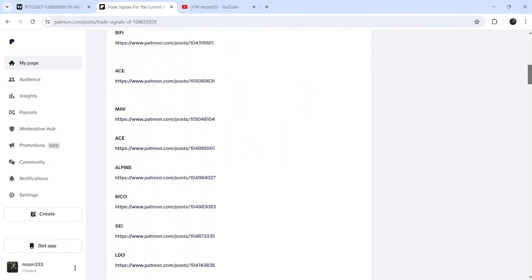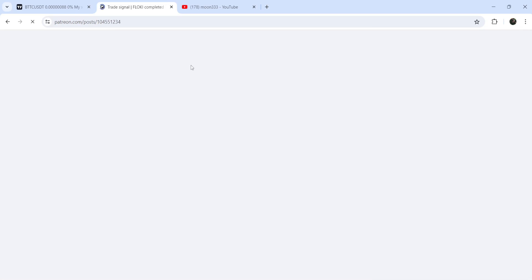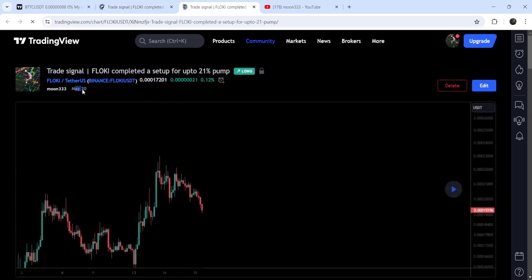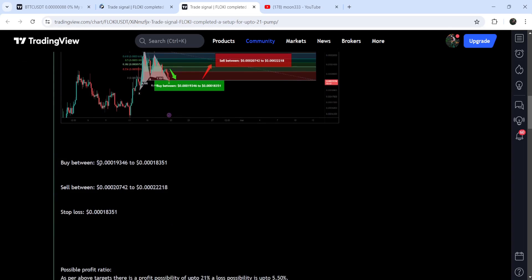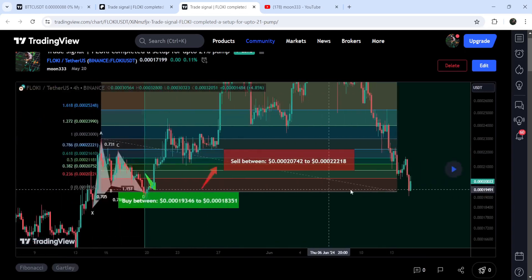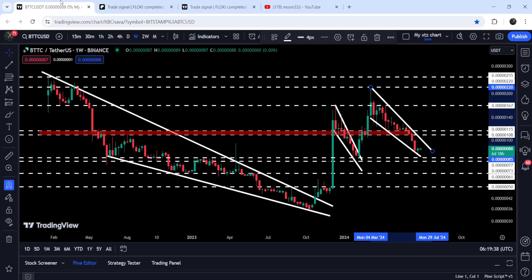If you would like to check or verify any trading signal — like the trade setup for Flow Key — you just need to click on the link for the trade setup and it will take you to the TradingView chart. On this chart you can see when I shared this signal. I shared it on the 20th of May 2024. You can also see the complete trade setup — the buying zone, the sell targets, and the stop loss. Click the button and it will show you how the price moved up from the buying zone and rallied to the sell targets.